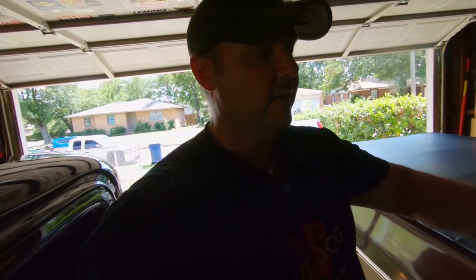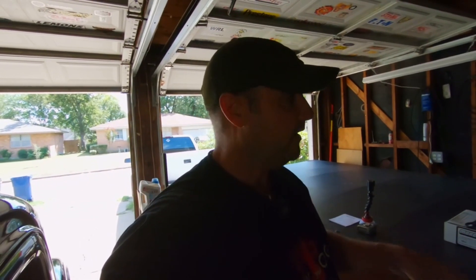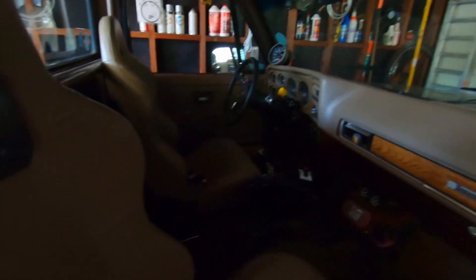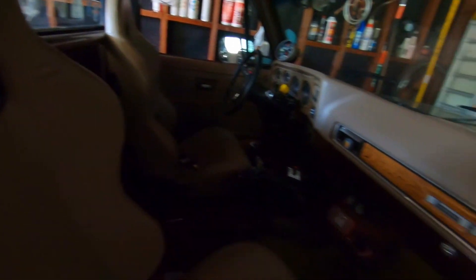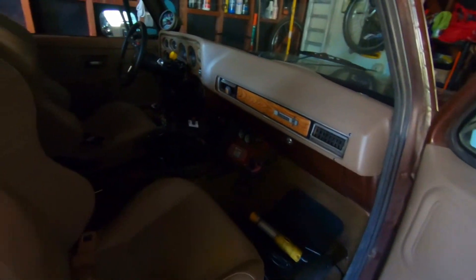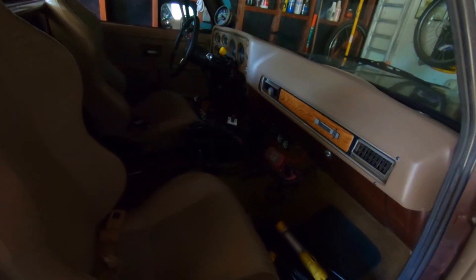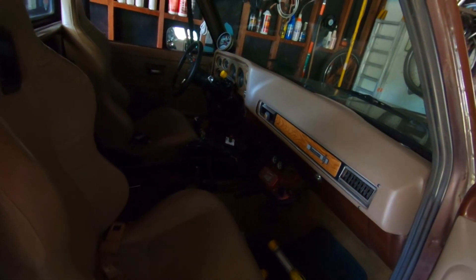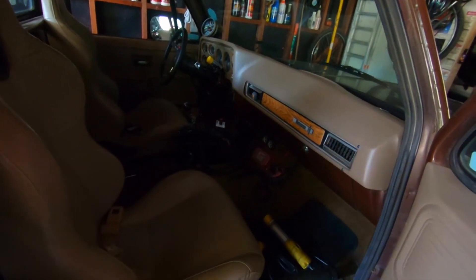We've got a switch panel we want to put in, and this is a 1977 C10 pick-em-up truck. We can't have all these exposed wires in here because this is the Cadillac of pickups of its day - wood grain trim, faux leather interior. So what we're going to do is build a little console, cover all this stuff up, clean it up a little bit, make the shifter more stable, and get rid of some of the race look - because it is a street truck.